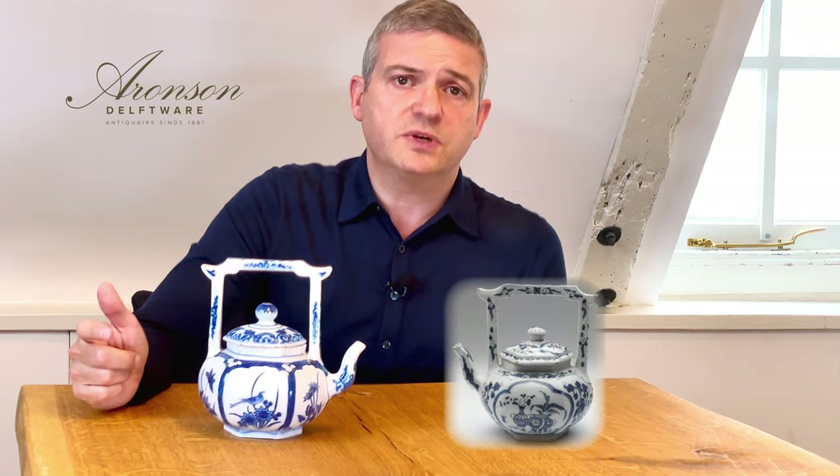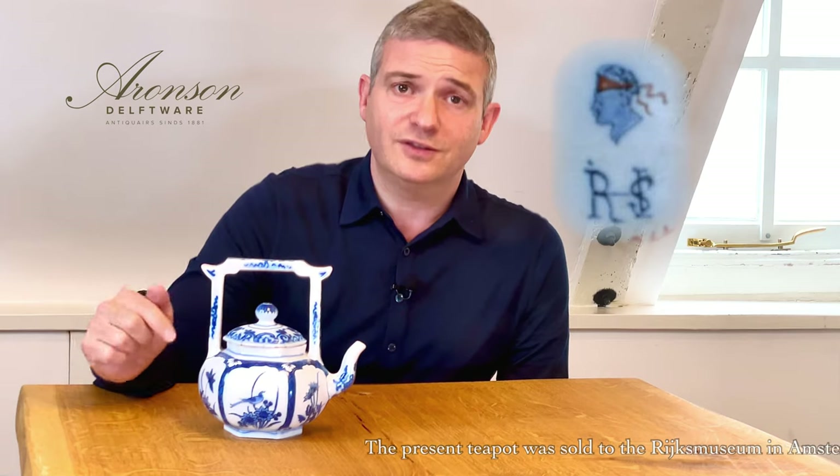Only a few teapots are known that are similar to the present teapot. Firstly, a similarly shaped, slightly smaller, and unmarked blue and white teapot is in the collection of the Boijmans van Beuningen Museum in Rotterdam. Further, there are four similar teapots; however, they are all marked for Rocher Hoppenstein, the son of Jacob.